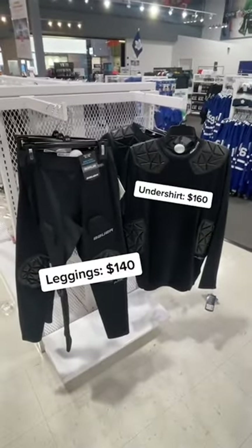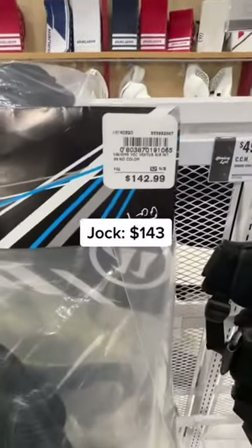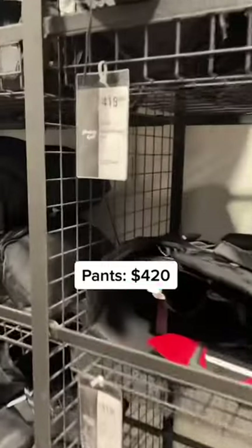For goalies, bottoms and tops: $300 combined. Goalie jocks, obviously more expensive: $143. Knee pads: $150. Skates with the blade: $1,200. Pants: $420.